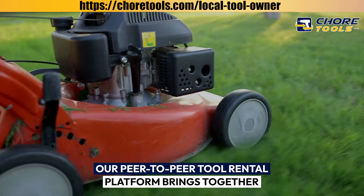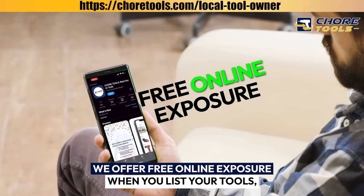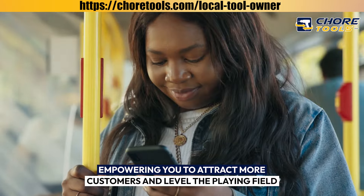Our peer-to-peer tool rental platform brings together thousands of DIY customers you can tap into. We offer free online exposure when you list your tools, empowering you to attract more customers and level the playing field.